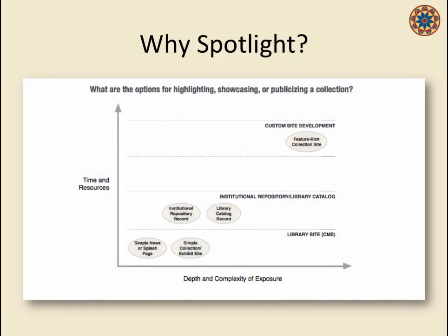This is a diagram we've used to explain to our curators, library staff, and peers the range of possible methods for providing access to our digital collections along two axes. The vertical axis is the amount of time or effort it takes library and IT staff to implement. On the horizontal axis, the depth of exposure — the level of context we're able to provide. Bottom left is simple and cheap but not very sophisticated; upper right is expensive and sophisticated.